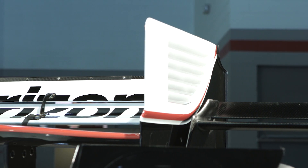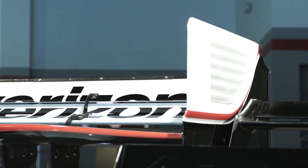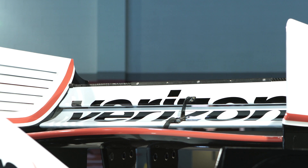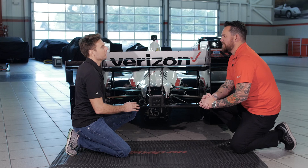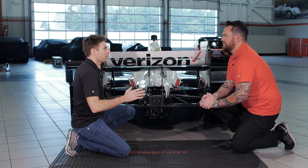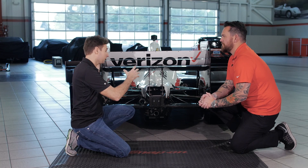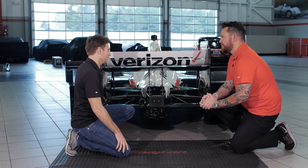It's gotten to the point now where this is the most downforce an open-wheel car in the world has ever had. It's becoming very difficult to drive — there's no power steering. So as the years go on, they'll probably try to dial that back a little bit, but they're pretty spectacular to watch on track right now just because they've got so much grip.